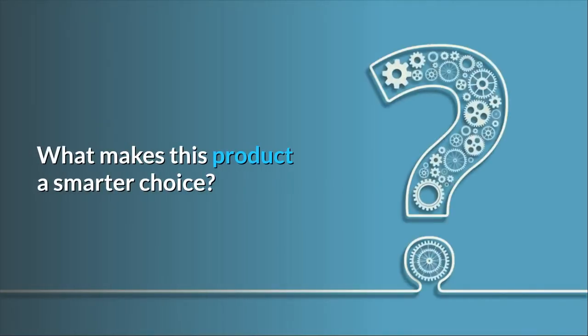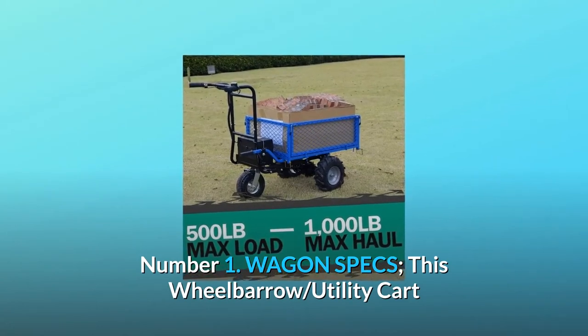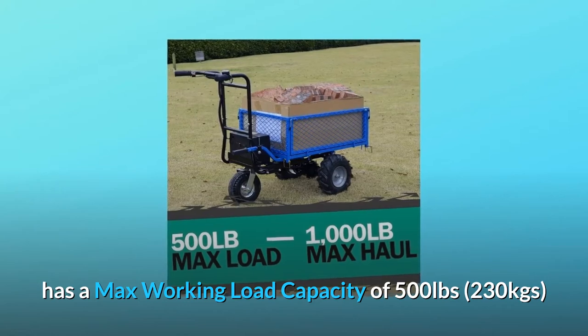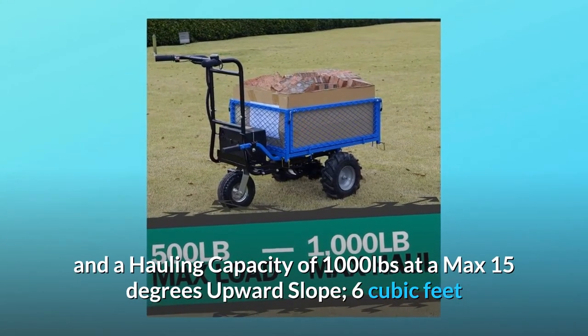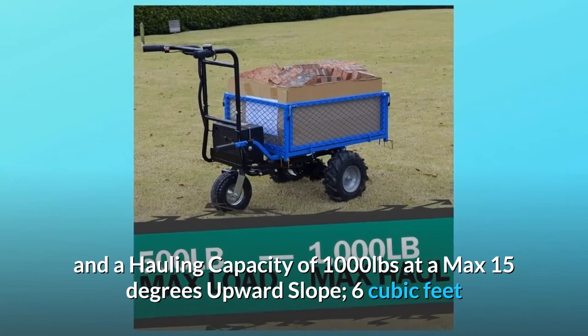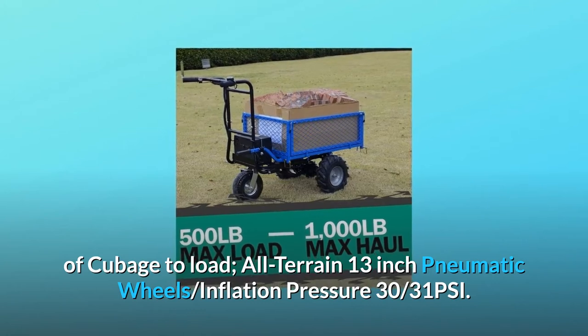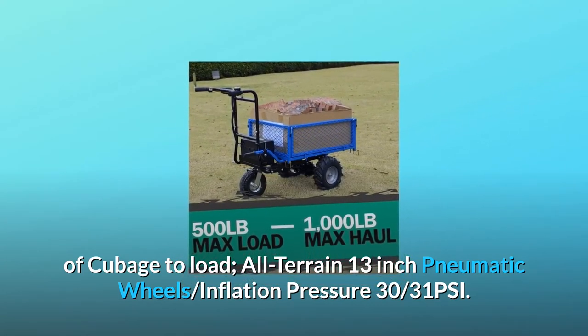What makes this product a smarter choice? Number 1: Wagon Specs. This wheelbarrow utility cart has a max working load capacity of 500 pounds (230 kg) and a hauling capacity of 1,000 pounds at a max 15-degree upward slope, 6 cubic feet of cubage to load, all-terrain 13-inch pneumatic wheels with inflation pressure of 30 PSI.